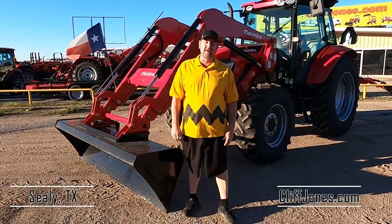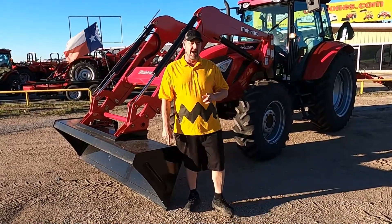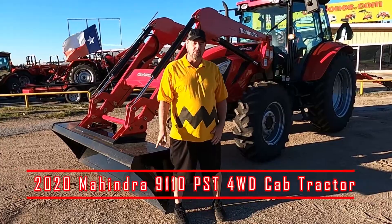Morning guys, Henry over here at Cliff Jones RV and Tractor in Sealy, Texas, aka Charlie Brown. We have a spectacular deal for you on the 9110 that we just received in — four-wheel drive tractor with the loader.